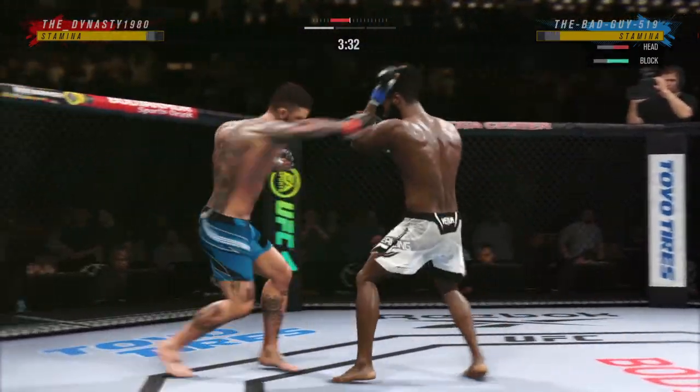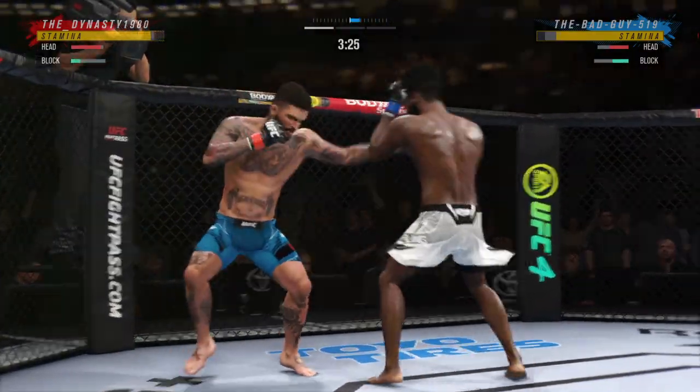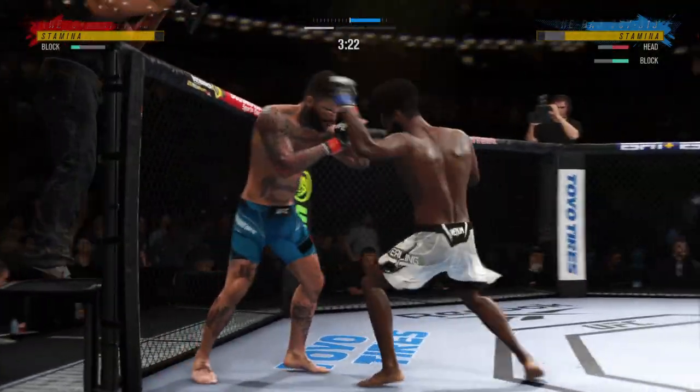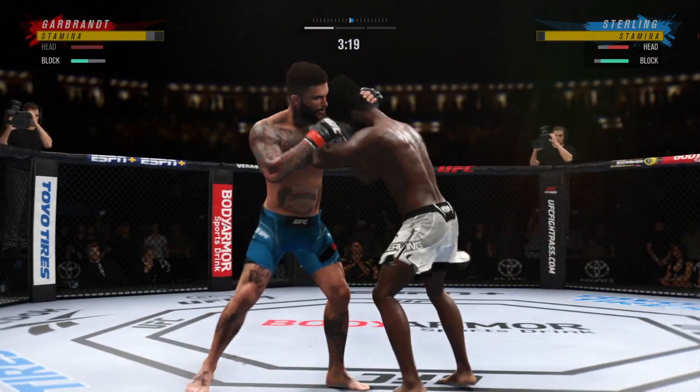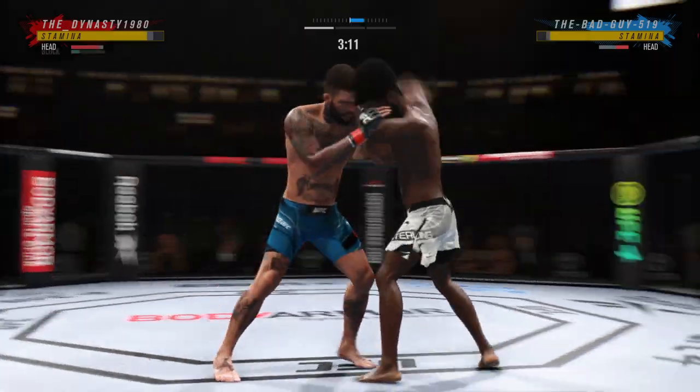And he connects with a punch there — we'll see if he can follow it up. He's landed that punch over and over again. What's he gonna do to follow up? This striker has come out swinging and he's a very aggressive guy, but you gotta be careful not to overextend yourself.